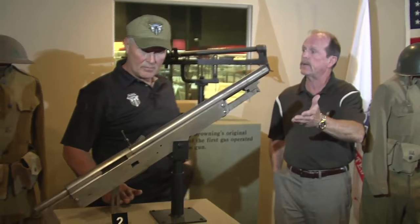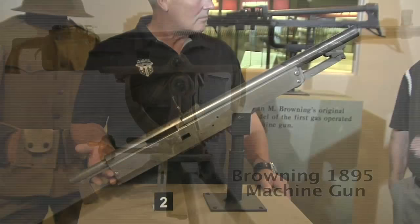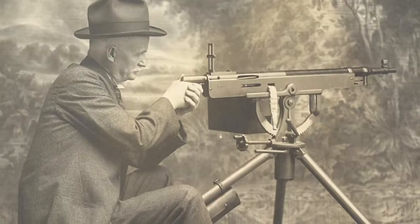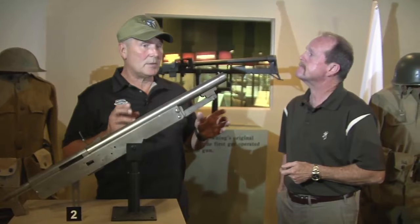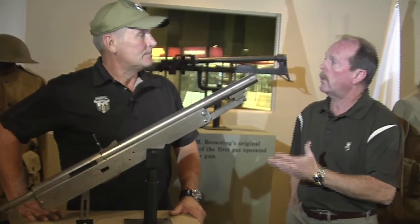As important as the flapper was, just like any prototype, further development continued. The next system was a little crude looking, but it worked very, very well — though it overheated quickly. So development continued to the point where John M. was very satisfied with the .30 caliber automatic machine gun, called the Colt 1895, because Colt produced it. The government always dictated what they needed, and he operated on those premises. The fact that he ultimately came up with an automatic machine gun that would handle the .30-40 Krag was a tremendous development.